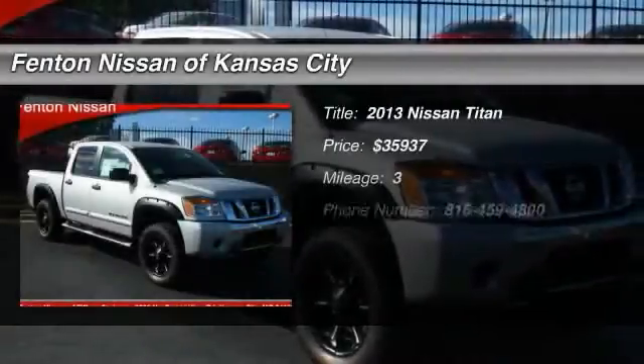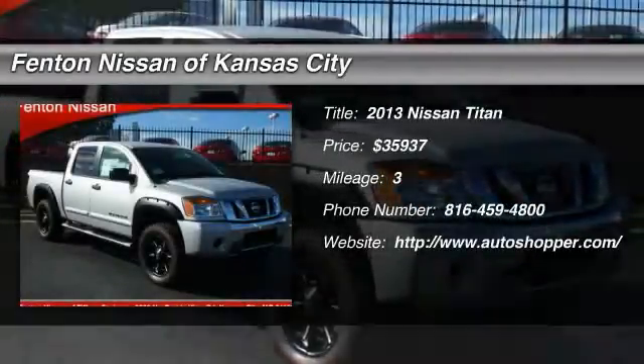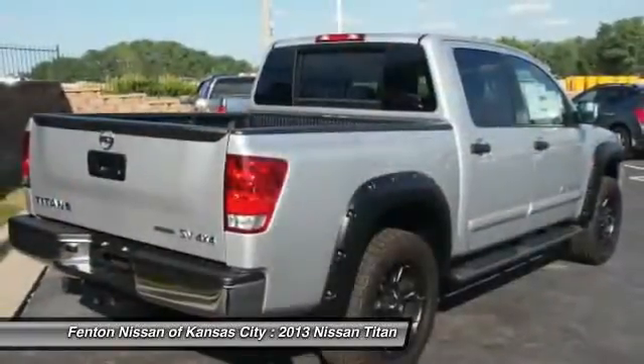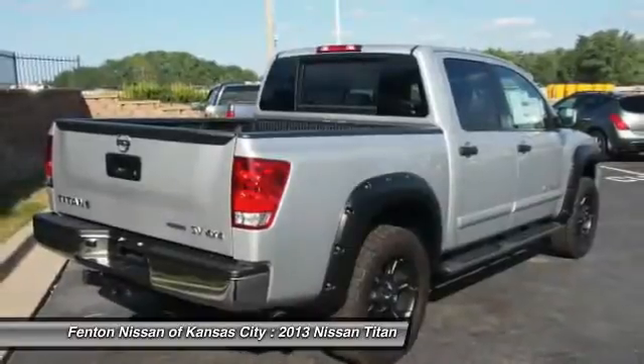The 2013 Nissan Titan. The Titan houses the Endurance V8 engine, the largest standard truck engine in its class.